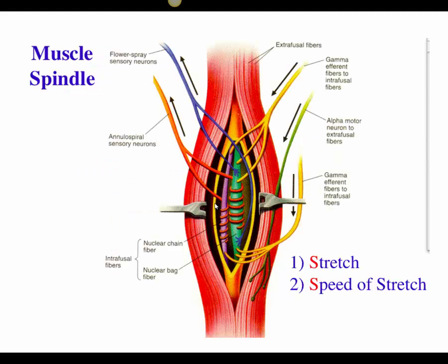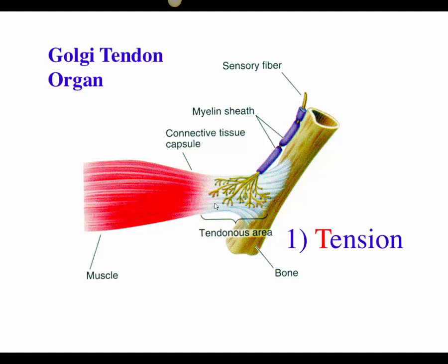The Golgi tendon and the muscle spindle are both important sensory receptors that allow for coordinated muscle movements with smooth awareness of muscle or body position. The muscle spindle provides unconscious proprioception, while the Golgi tendon we are consciously aware of. You can demonstrate this by closing your eyes and bringing your fingertips together — you can get pretty close because of proprioceptive information from proprioceptors in muscles and joints.